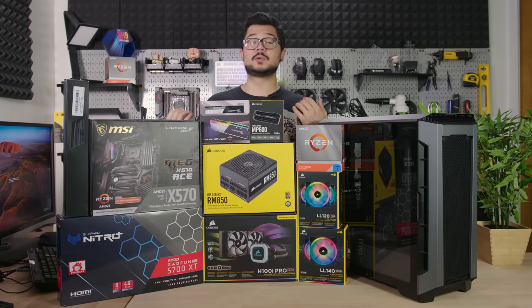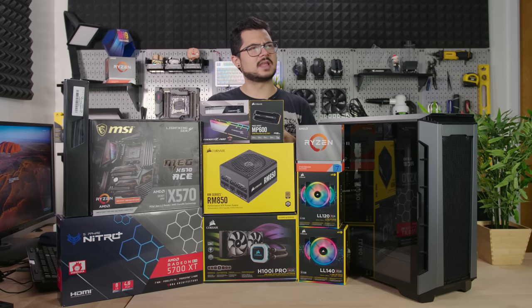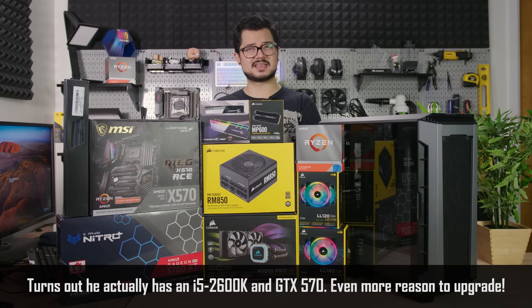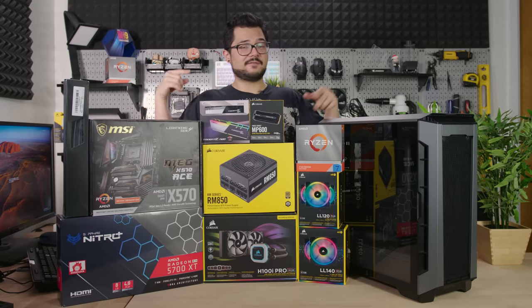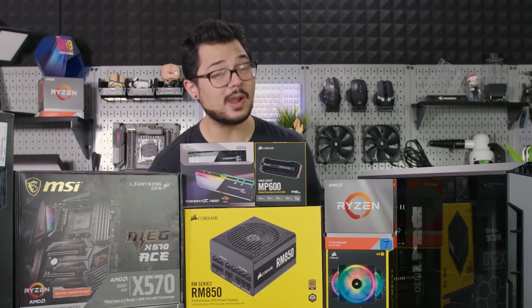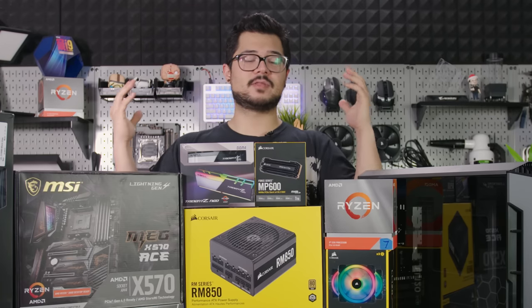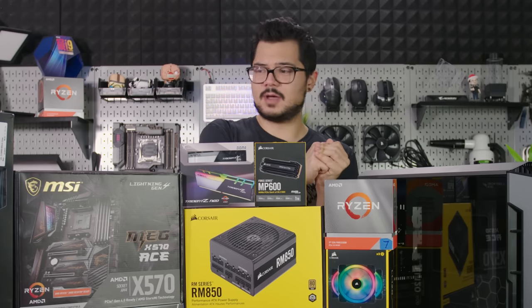My friend Jeff, who I've known since high school, is a really good friend of mine, but he desperately needs a new gaming PC. He built his rig in 2012 with an Intel Core i5 3570K quad-core 4-thread processor and an NVIDIA GTX 580 — which for its time was a great gaming PC. But fast forward roughly seven years later and it's certainly starting to show its age. So I thought it'd be fun if today we surprised Jeff with a brand spanking new gaming system that will hopefully blow his mind.